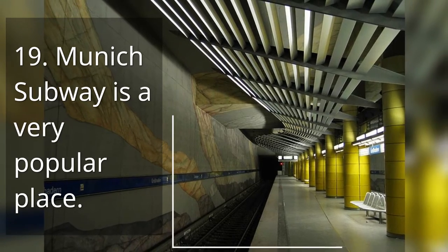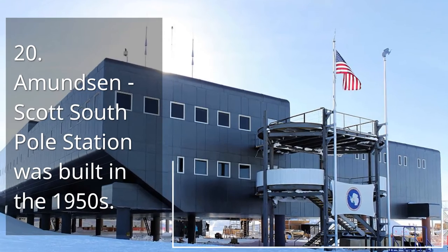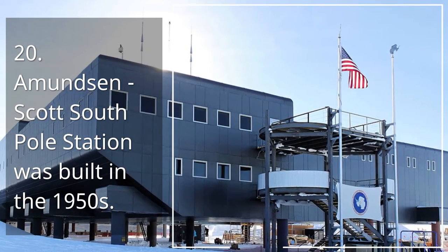19. Munich Subway is a very popular place. 20. Amundsen-Scott South Pole Station was built in the 1950s.